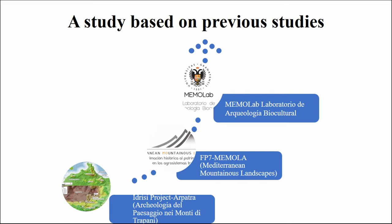In my case, I used studies from 2011, starting with the Edwards project ARPATRA, which studied the landscape during the Arab period until 2013. It had a continuation with the European project MEMOLA, which also studied the landscape during the Arab period in the area of my study case, where they discovered the importance of water management for the creation of a very specific landscape. The project continued with MEMOLA's Laboratorio de Arqueología Biocultural, an archaeological laboratory with a biocultural focus on the Mediterranean landscape, trying to interpret how water shapes the landscape.